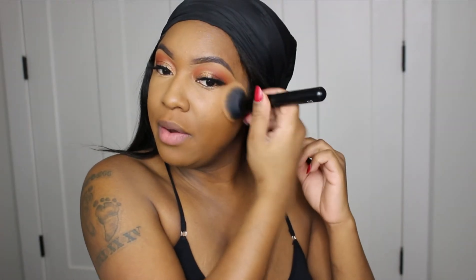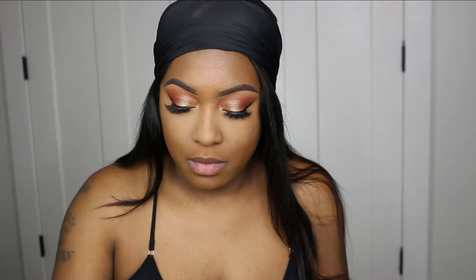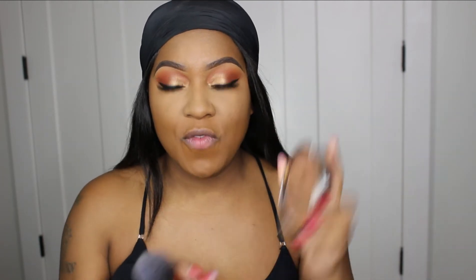I'm blending out any harsh edges the concealer may have left because we want to be blended. For powder, I'm setting with the Dermablend powder in the shade Cool Beige, and then setting my entire face using my Black Radiance Soft Focus Powder.